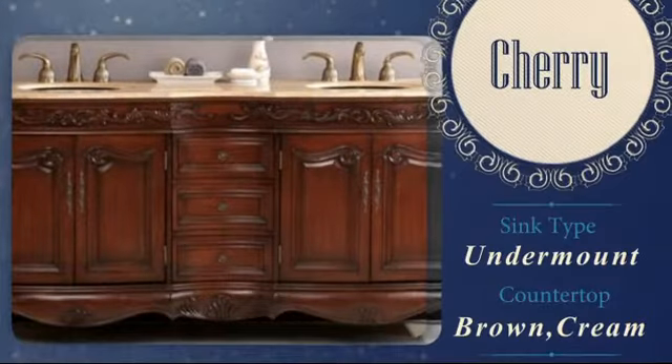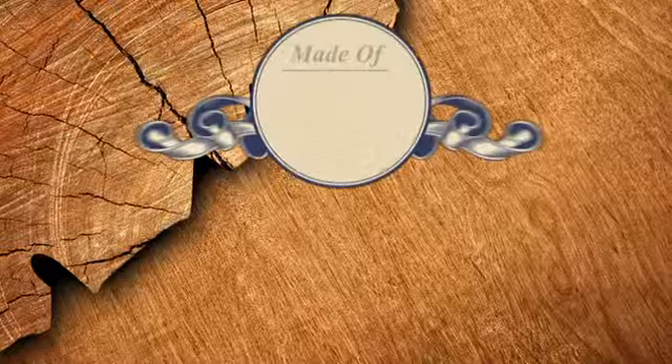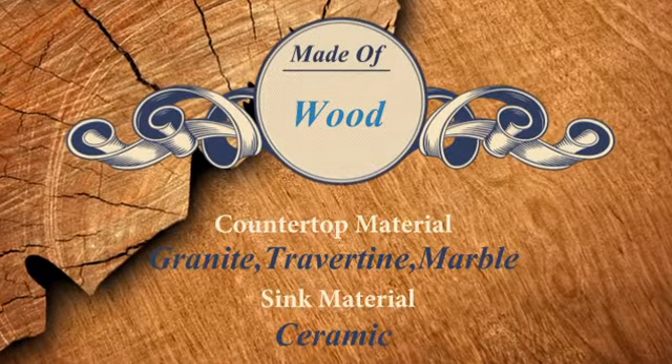The cherry finish has a rich, elegant look. And the choice of countertop allows you to further customize.